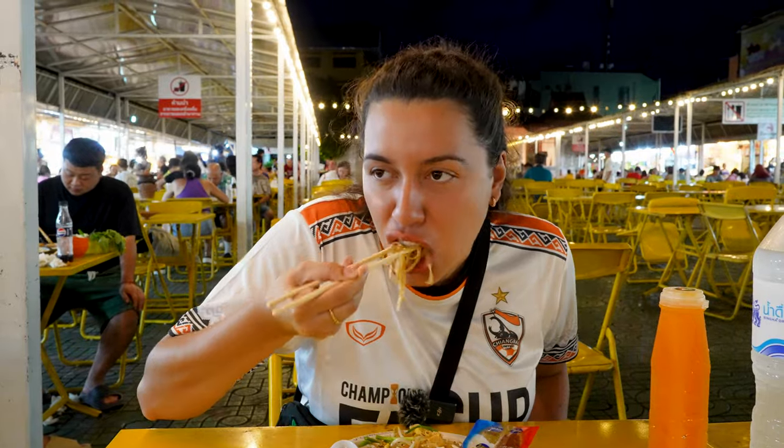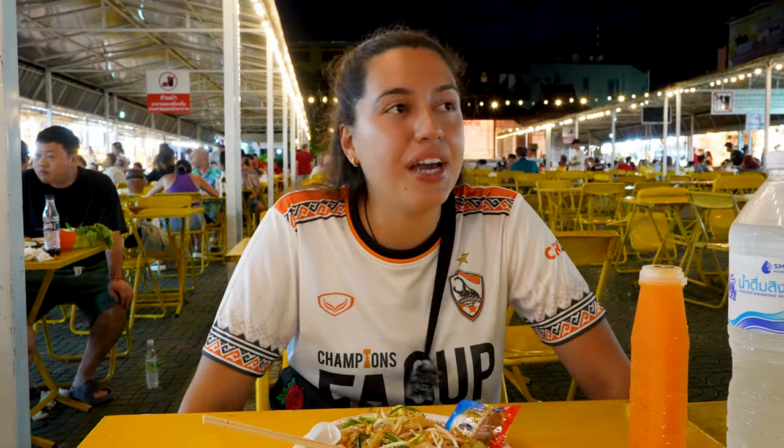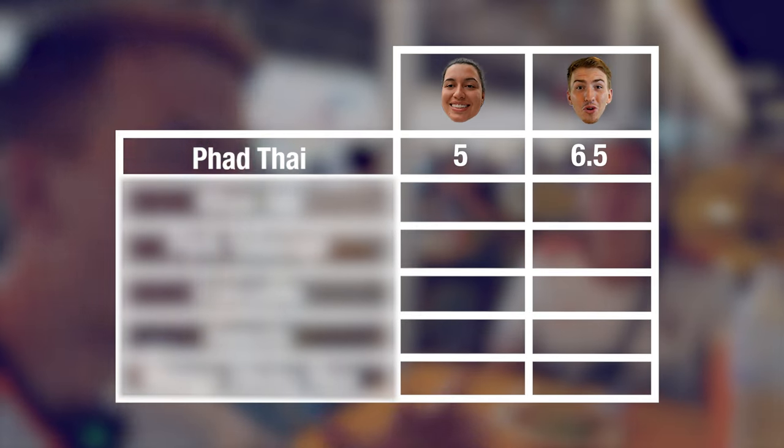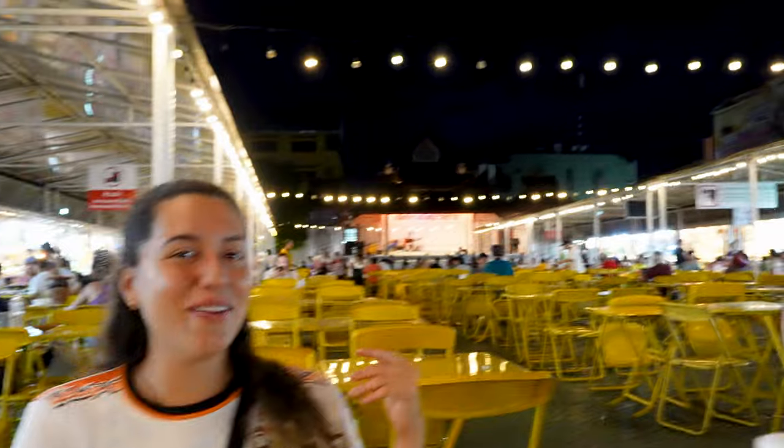To make it more interesting, we're going to rate every food that we try tonight out of ten. The only thing I liked on this dish was the pork. It's way too sweet for me - I'm eating noodles, not dessert. So for me I would rate this dish a 5 out of 10. On the other hand, I'm going to give it a solid 6.5. I think it's a good start to the evening. And to add to the vibe, there's live music right behind us.